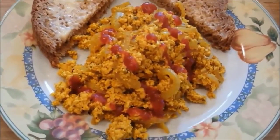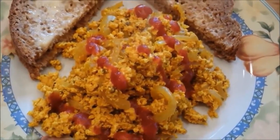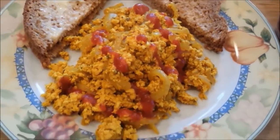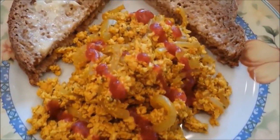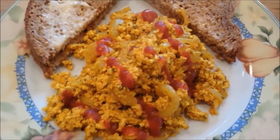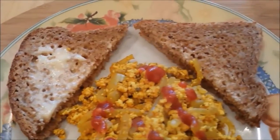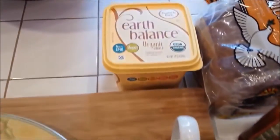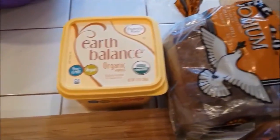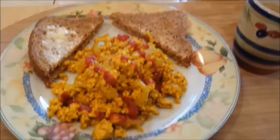For breakfast I'm having a pumpkin tofu scramble. Might sound like a weird combination but it's really delicious. I combined two of my favorite things — some tofu scramble, that's my favorite breakfast, and pumpkin of course. And I have some Food for Life Ezekiel bread that I toasted up and I put on some soy butter — the Earth Balance soy butter. And some ketchup of course. Gotta have ketchup on your tofu scramble.